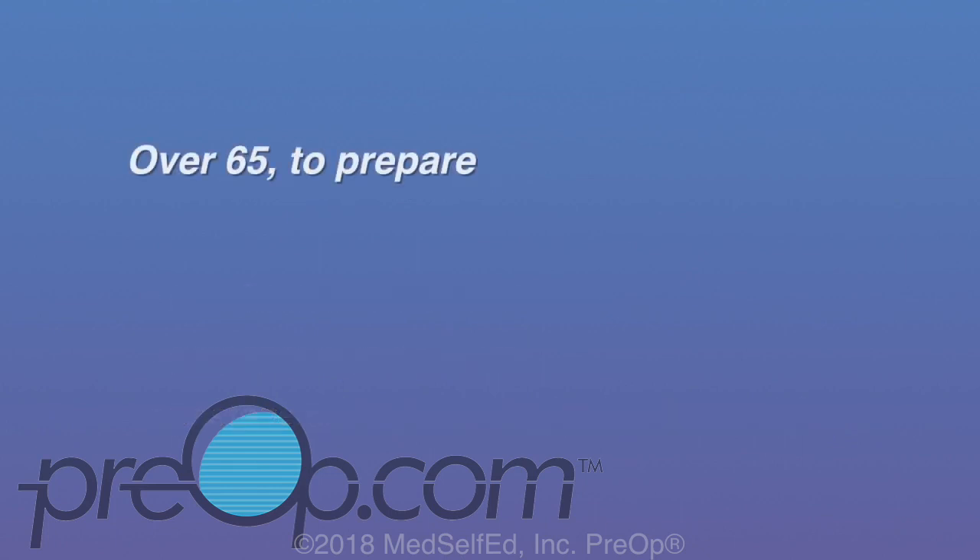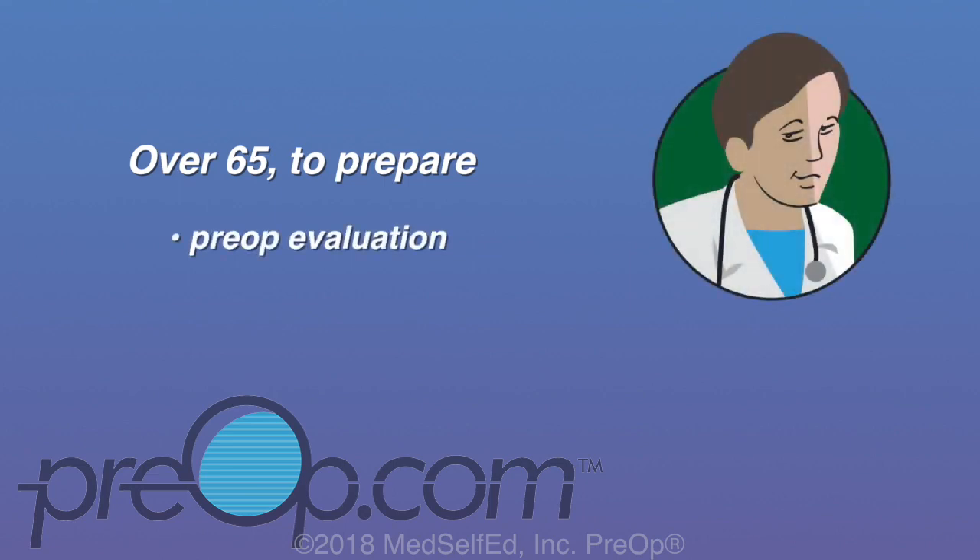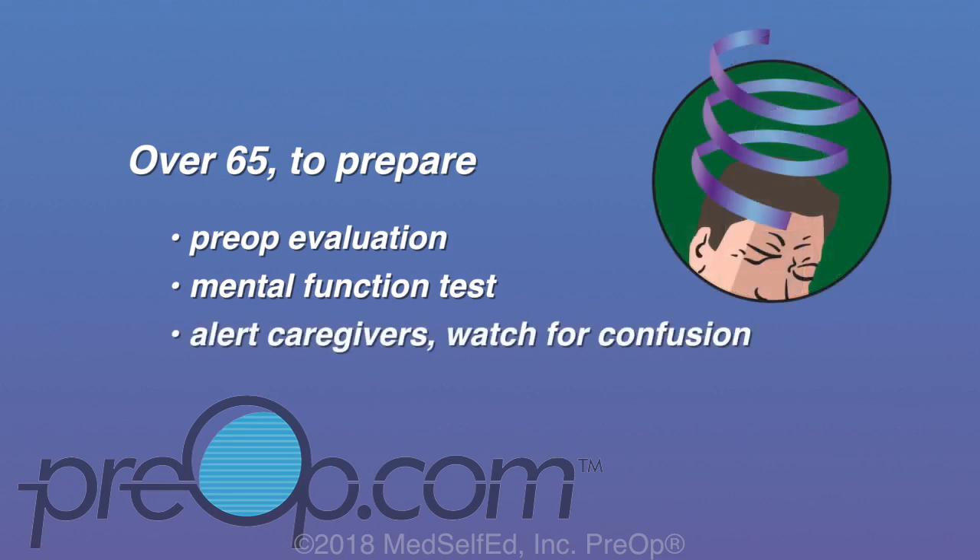If you are over 65, depending on your situation, you may be referred for a pre-op evaluation with a physician skilled in caring for patients over 65, called a geriatric specialist. You may also be given a mental function test to help understand any changes that occur afterward. Alert your family and caregivers at home to watch for confusion.